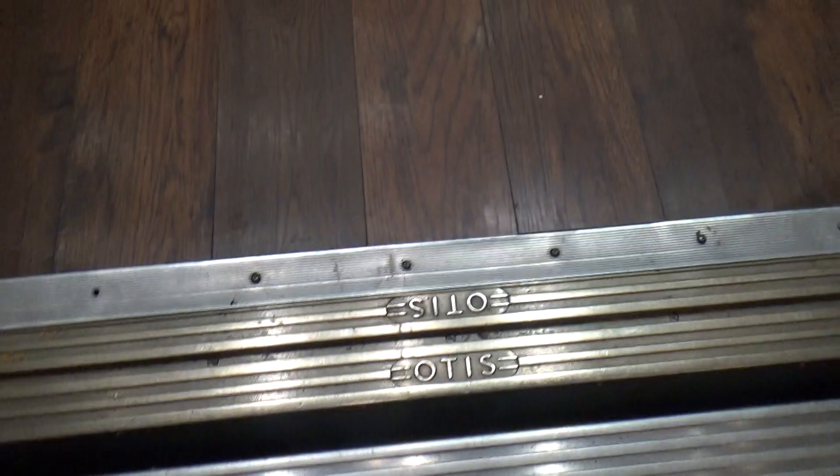We are here at the Sheraton Hotel, here at Indianapolis, Indiana, downtown location. We just modded Otis this year to ride. This was a 60's Otis, modded by Otis in the 80's with a 4001's. Now it's been modded again by Otis.